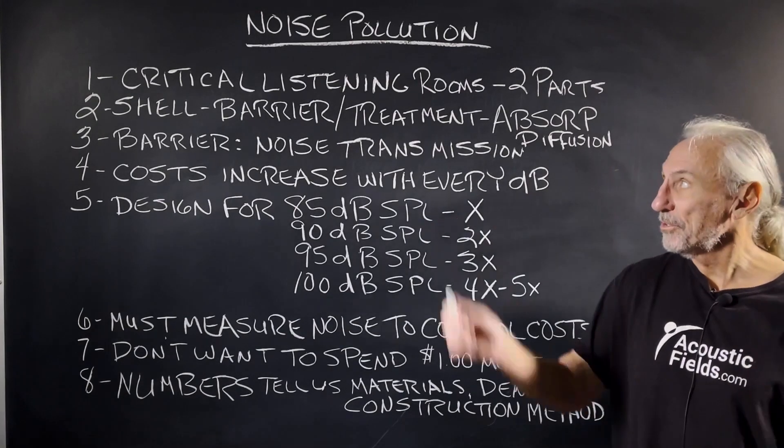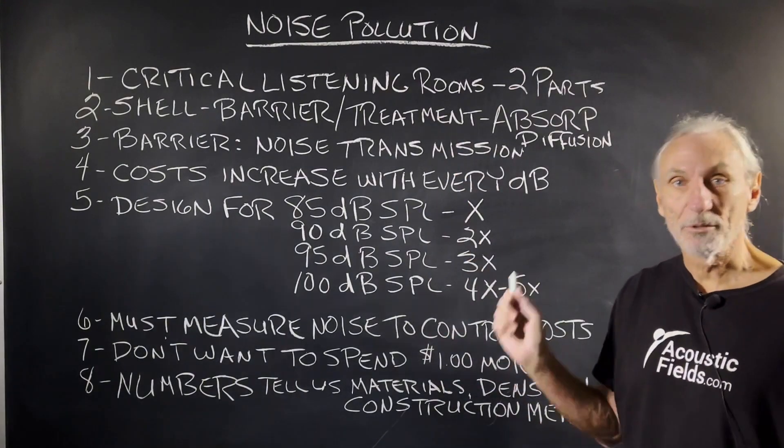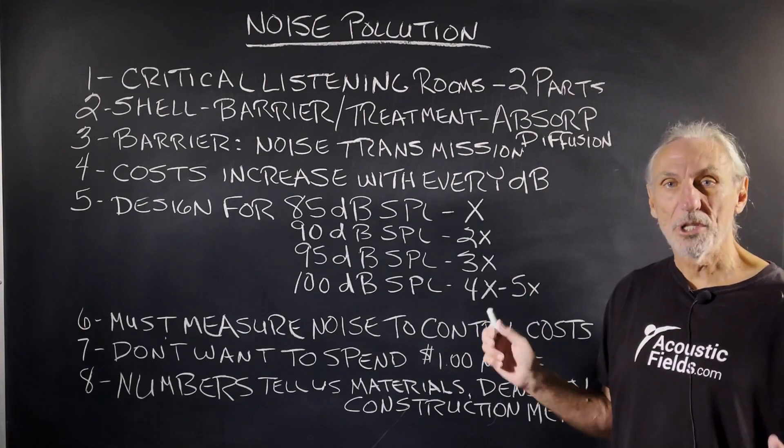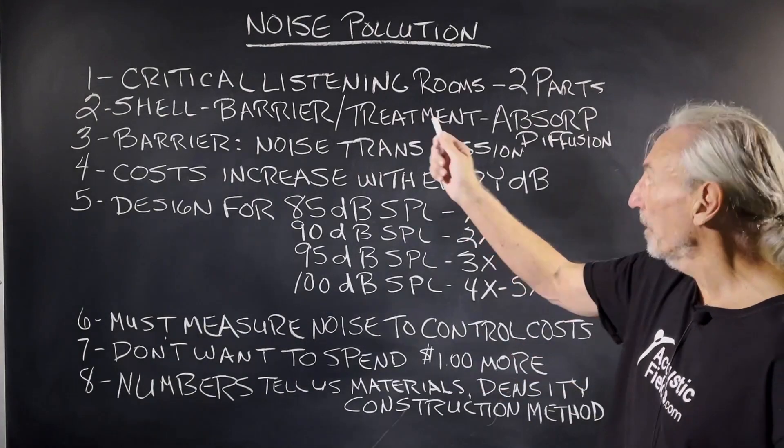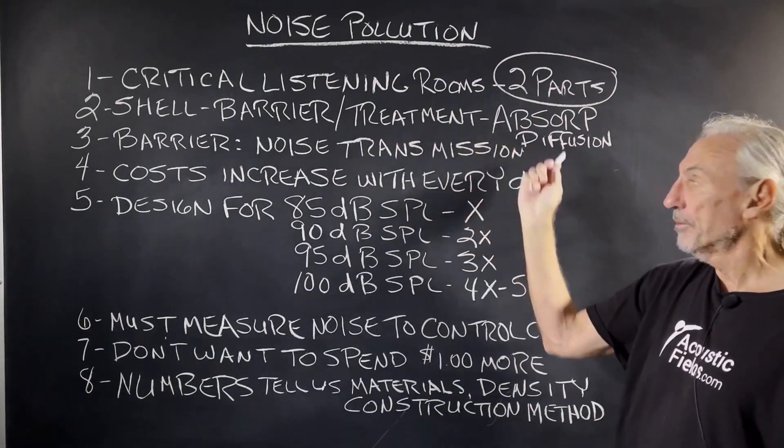Hi everyone, Dennis Foley from Acoustic Fields. Today we're going to talk about noise pollution. Critical listening rooms — I don't care if it's mix, voice, two channel, theater, it doesn't matter. All critical listening rooms have two parts: the shell, the barrier, and the treatment.